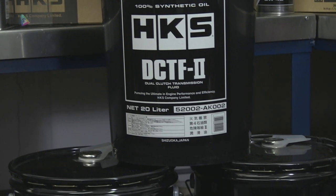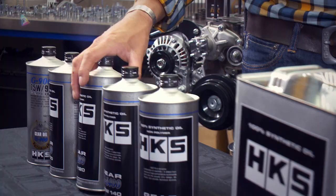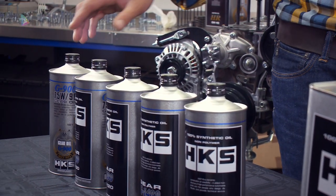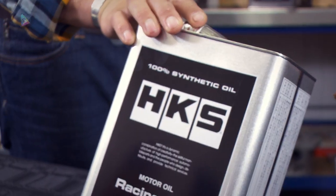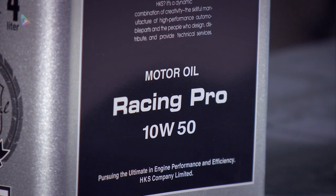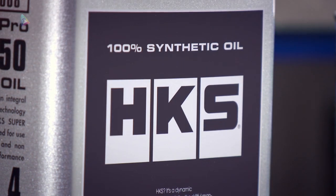HKS oils really do cover everything. We've got diffs and gear oils here — a huge range. Let's wrap up with all the remaining products. Keeping with engine oil, here's our Racing Pro. We also have a Premium Pro Series. This is our high end Group 5 ester-based oil — the absolute top range oil for serious, serious people.